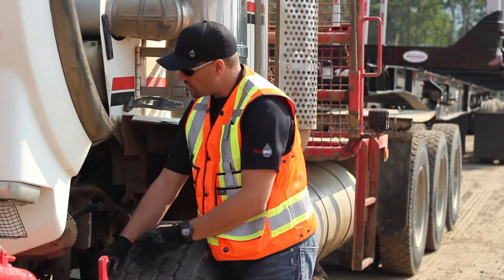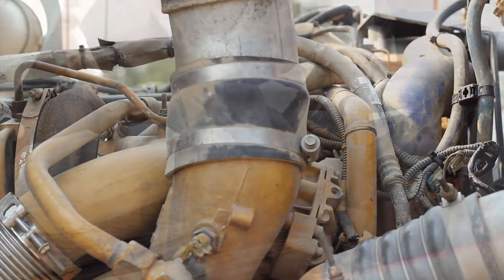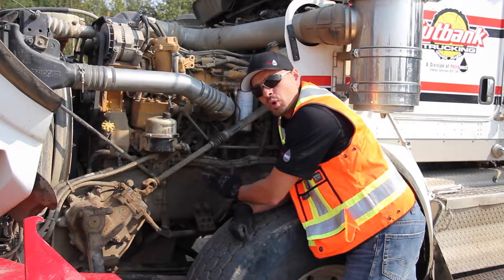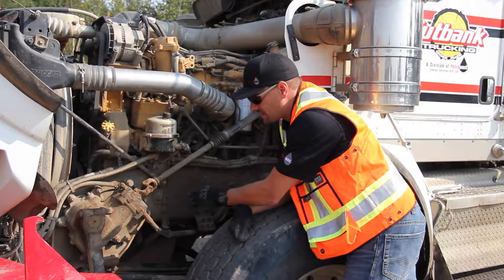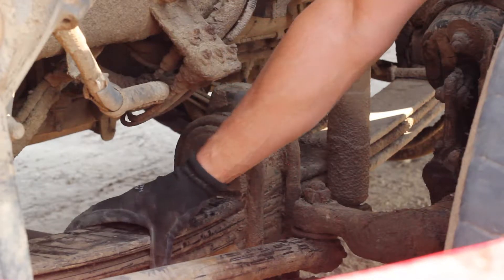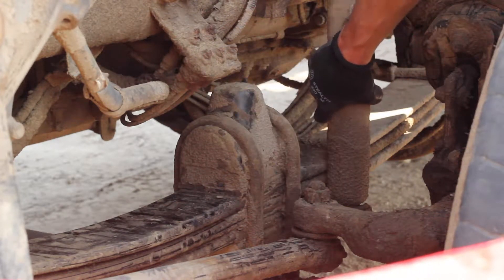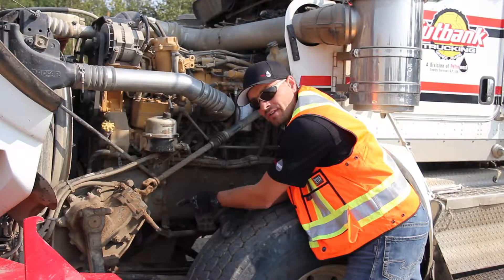Now we're going to look at suspension. This truck has a three-leaf system with three mains on this side. CVSA out of service criteria: one broken main leaf is considered out of service. The definition of a main leaf is any leaf that contacts the front and rear spring hangers. For trip inspection I'm going to grab the leaves, give them a shake to make sure they're tight, give them a kick, check the U-bolts with a shake, and check the shock. Then visually check that the spring hanger bolts on the front and rear are secure and tight.